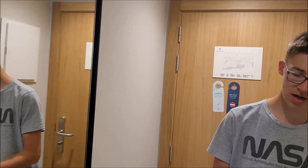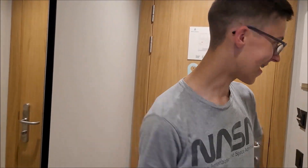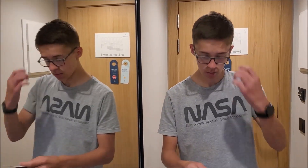[Outtakes] Ja, wie ihr sehen könnt, ich bin hier gerade in einem Hotelzimmer. Jetzt weiß ich nicht mehr, wie das Hotel heißt. Im Hotel Almudaina. Hallöchen Freunde und herzlich willkommen zu einem neuen Video hier vom Kanal. Schön, dass du heute wieder eingeschaltet hast. Wie ihr ja schon sehen könnt, wir sind hier gerade mal wieder in meinem Hotelzimmer, und zwar hier im Hotel Almudaina.